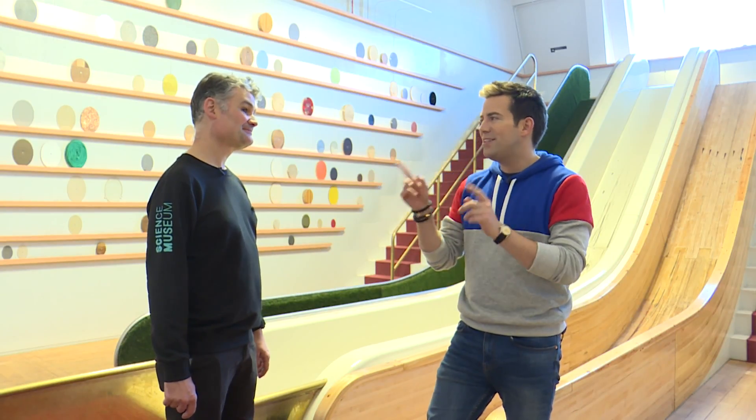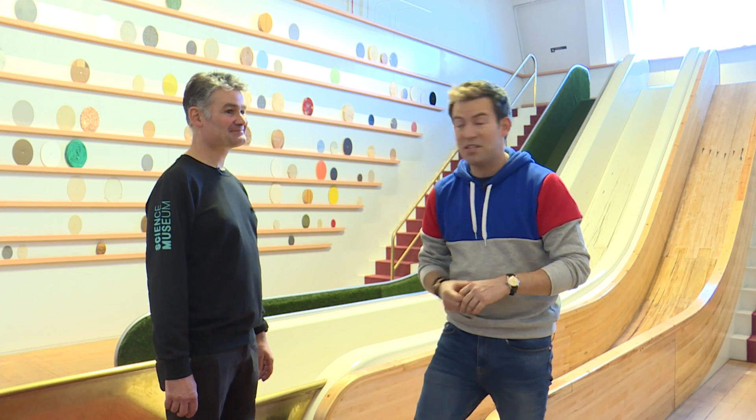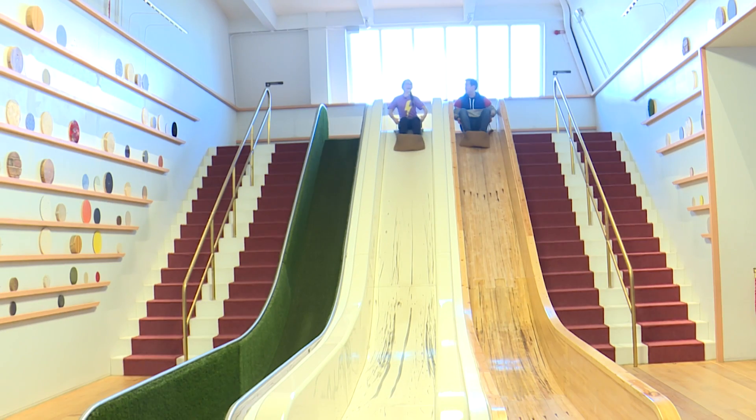So it's the materials used on the slides that's helping Jen beat me. That's it. I can't wait for a rematch. Come on, Simon. Right, Jen, I think I'm going to win this time.